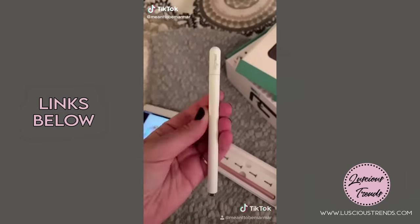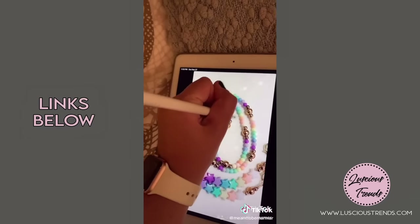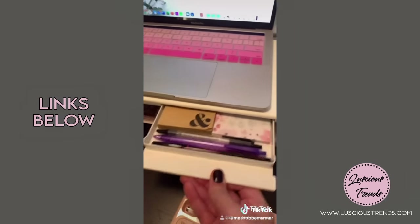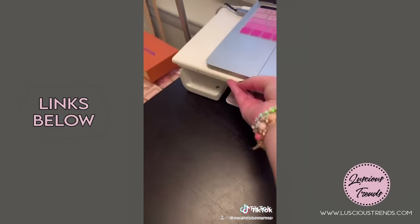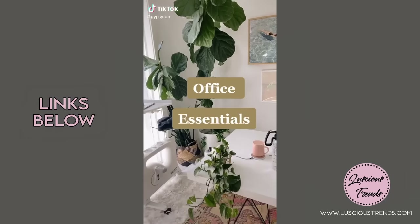Tech TikTok made me buy these high-sensitivity stylus pens — perfect for drawing on Instagram and using with your iPad. Also this foldable monitor stand with a little drawer and a stand that holds your iPhone, and a super cute baby pink wire.